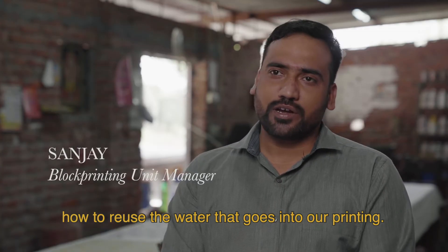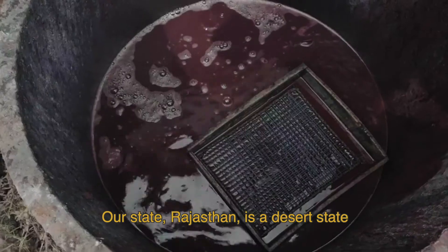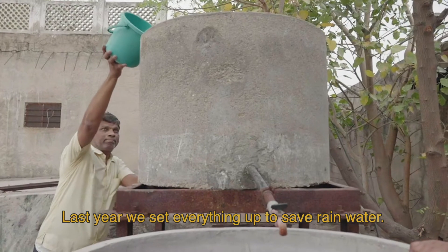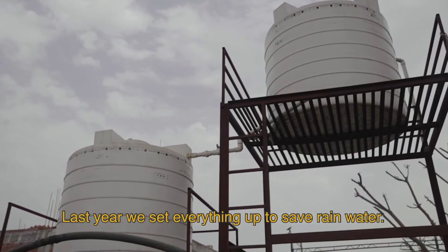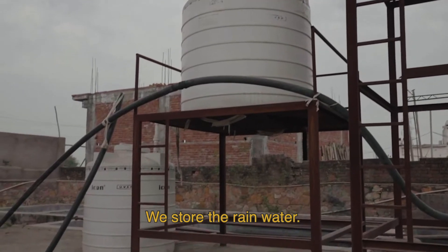The biggest concern is the water we use for our printing purpose — how do we use it again? Last year we began saving rainwater, and now we store the rainwater for reuse.